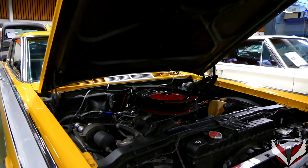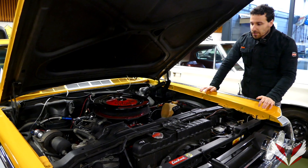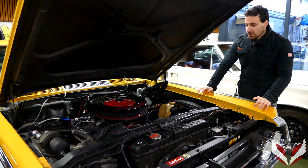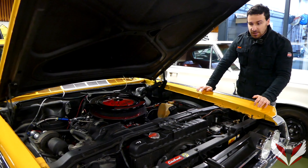This car comes with a beautiful massive V8 engine which produces around 350 horsepower. It also comes with power brakes, power steering, and even air conditioning inside.